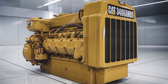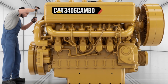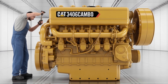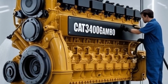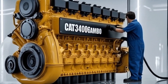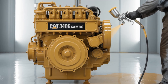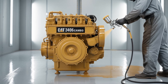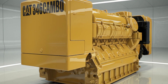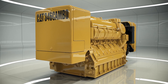In terms of applications, the 3406C has been utilized in various industries, including agriculture, construction, and, most prominently, trucking. Its reliability and performance have made it a go-to choice for owner-operators and fleet managers alike. The engine's non-certified emissions status means it's best suited for regions without stringent emissions regulations, allowing it to operate without the need for complex after-treatment systems.